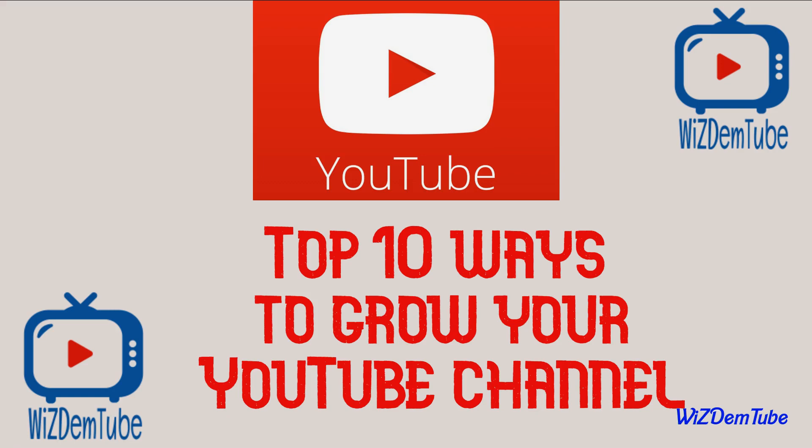Often referred to as the world's second largest search engine, YouTube can help your content be found quickly and engaged with early, if you know a few tricks. Here are 10 effective ways you can grow your YouTube channel.